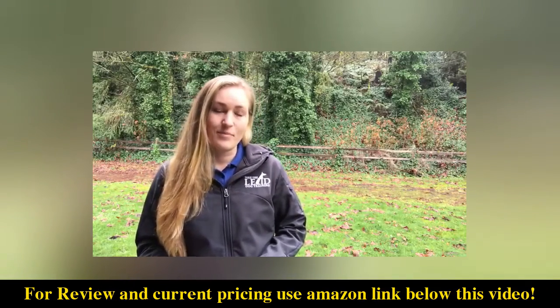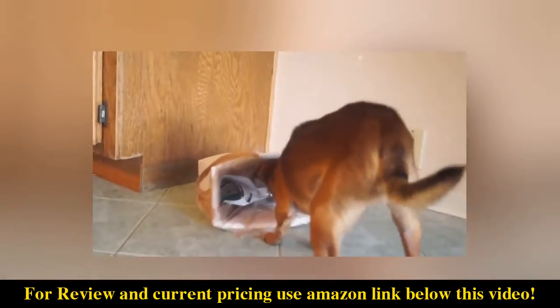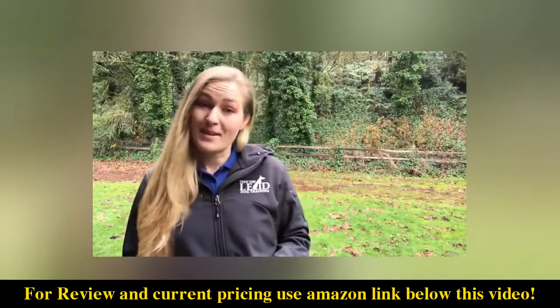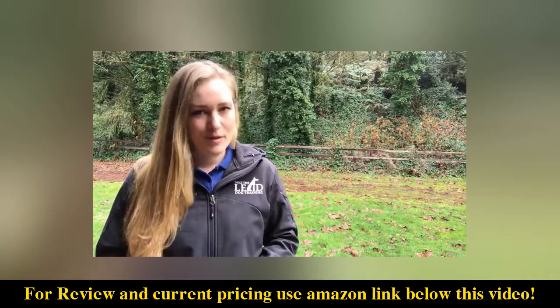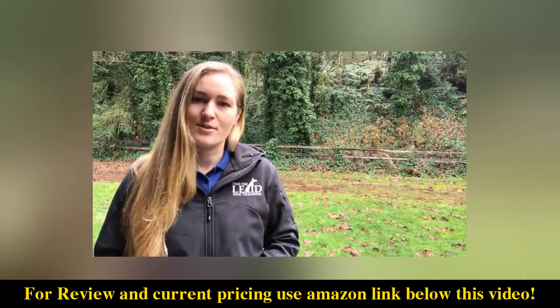So you're shopping for an e-collar, probably because you told your dog no but they just kept doing whatever it was anyway. Maybe you just want your dog to be able to run around off leash but you know they won't come back if you call them, or maybe you want a tool that will take your training to the next level. My name is Cheryl Ross and I'm a professional dog trainer who not only uses e-collar technologies myself but I train hundreds of my clients to use them as well.